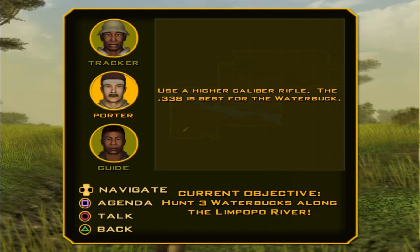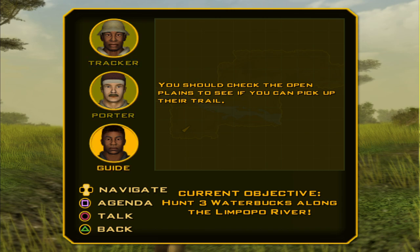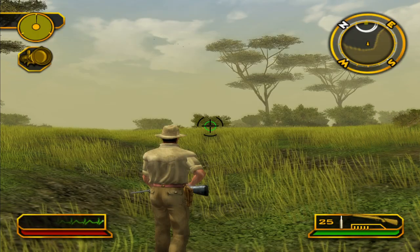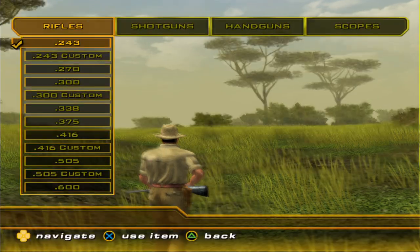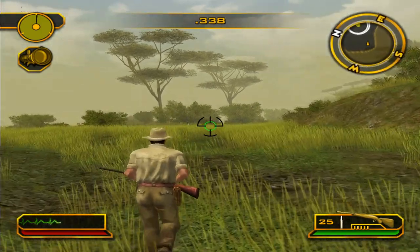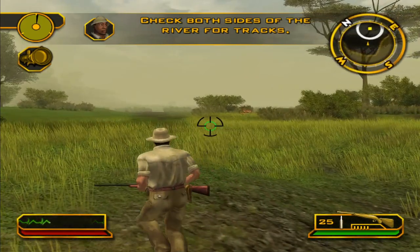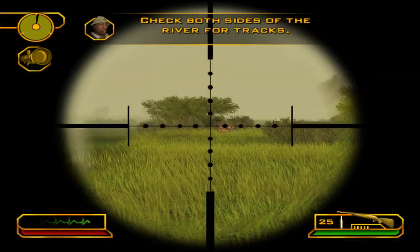Let's see what the porter says — 338. I guess Zimbabwe is the country of the 338. Check both sides of the river for tracks. Some impala? Nice.